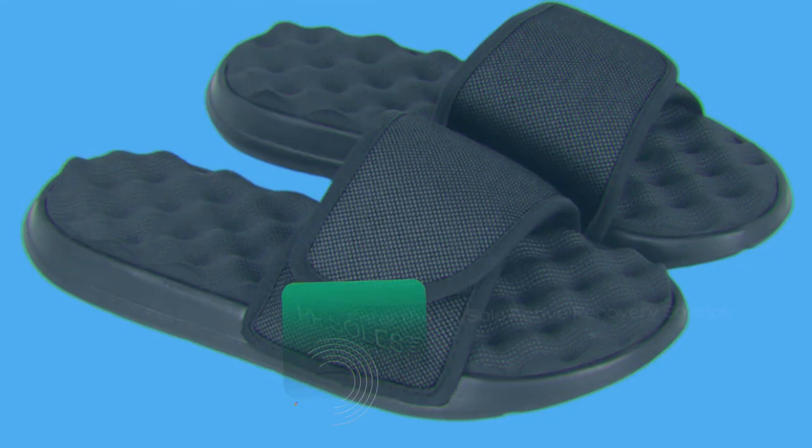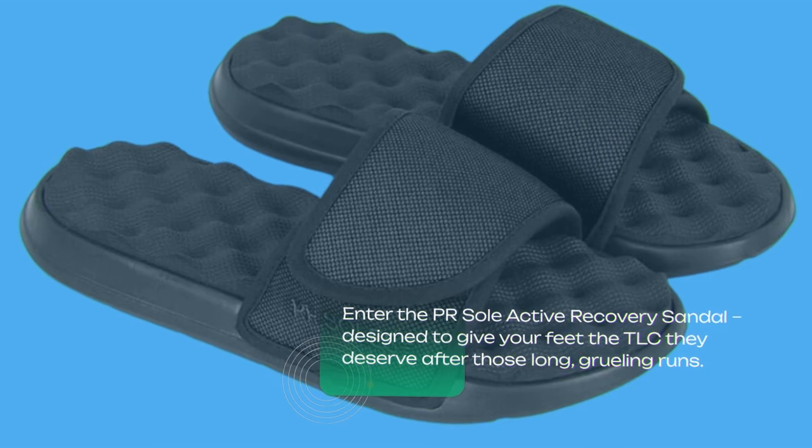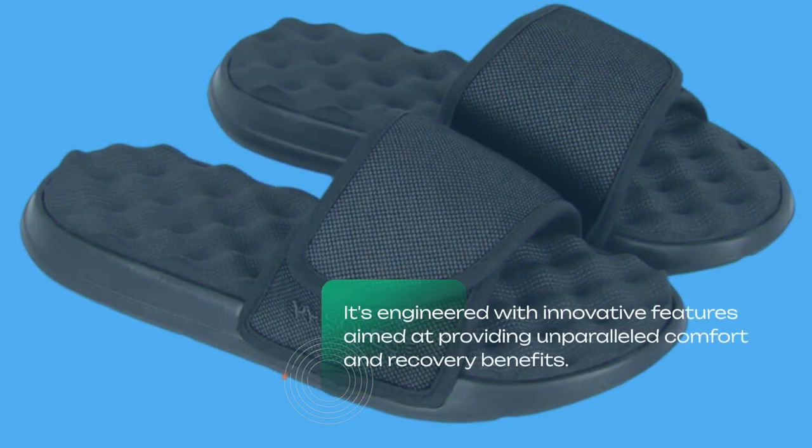Enter the PR Soul Active Recovery Sandal, designed to give your feet the TLC they deserve after those long, grueling runs. The PR Soul Active Recovery Sandal isn't your ordinary flip-flop — it's engineered with innovative features aimed at providing unparalleled comfort and recovery benefits.